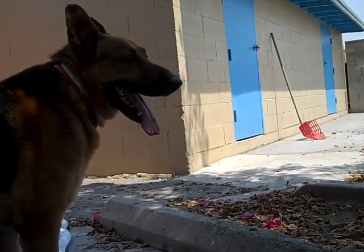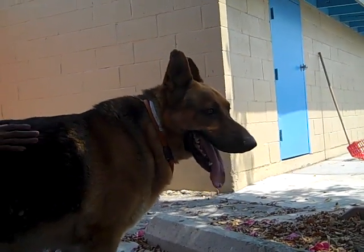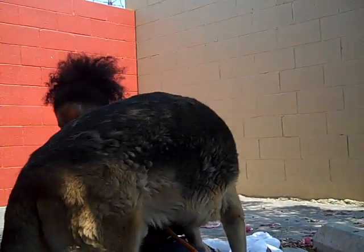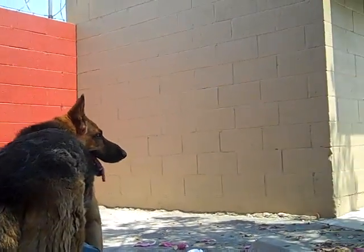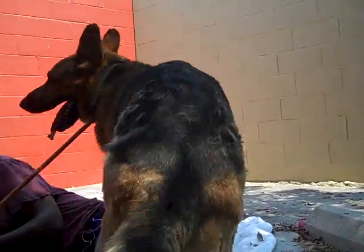Meet Bear. Bear's impound number is A4637803. Bear is a male, brown and black German Shepherd. We think he's about five years old. He came into the shelter as an owner surrender. There was no reason given.